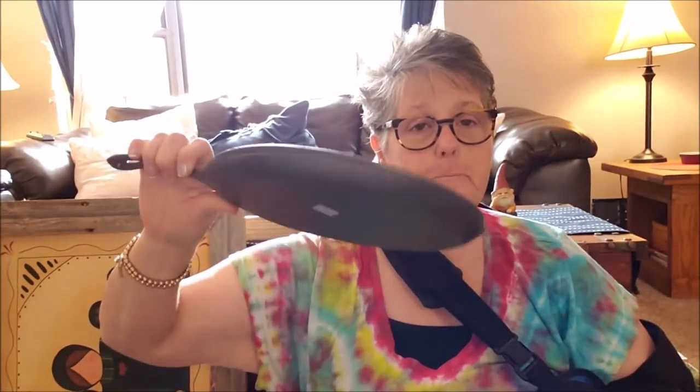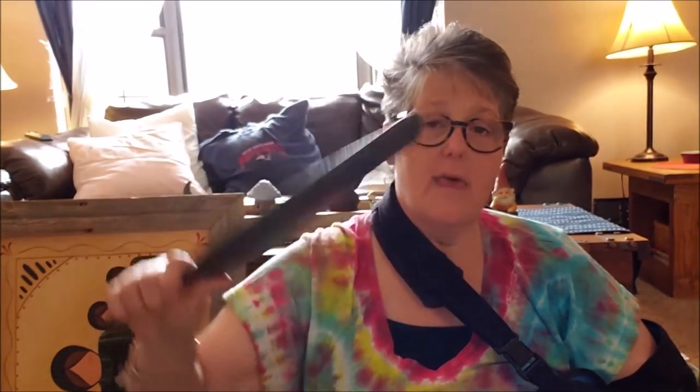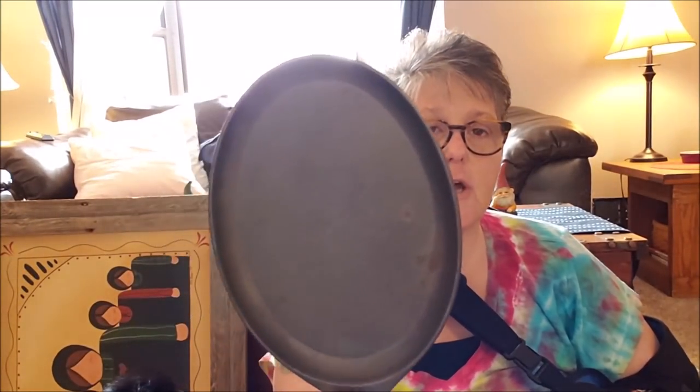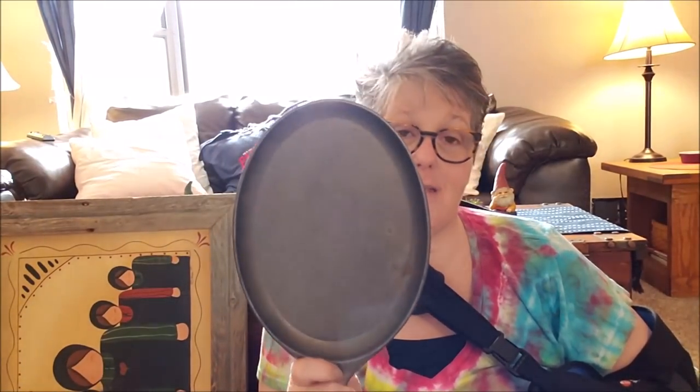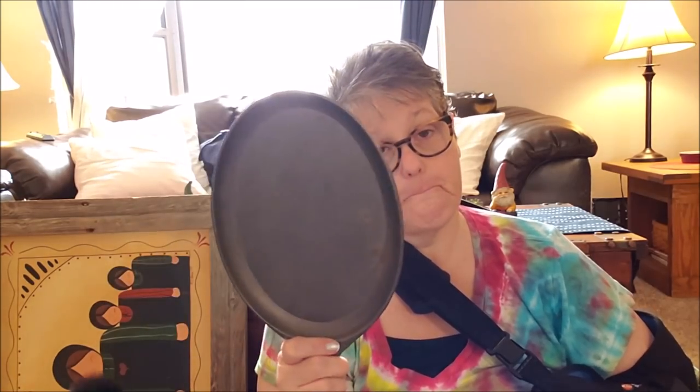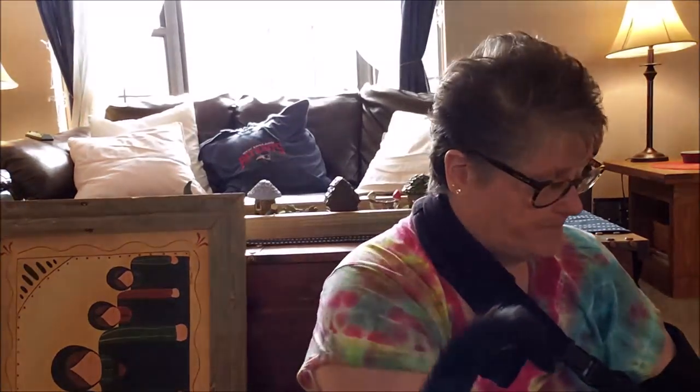This cast iron pan was $2.99 and I think it's perfect for one person. There's a little bit of rust on it so I'll have to do a little work, but for $2.99 — and it's never been cooked on, I think it was just stored somewhere — I just need to take a Brillo pad to it, scrub it up, and then season it. That came from Goodwill.